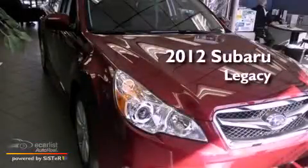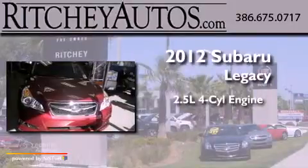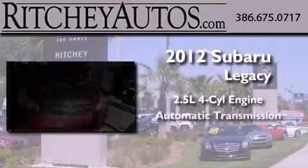This is a brand new 2012 Subaru Legacy. It features a 2.5-liter four-cylinder engine and an automatic transmission.